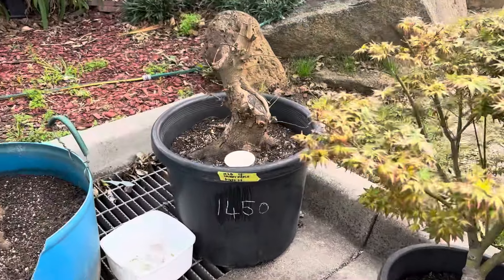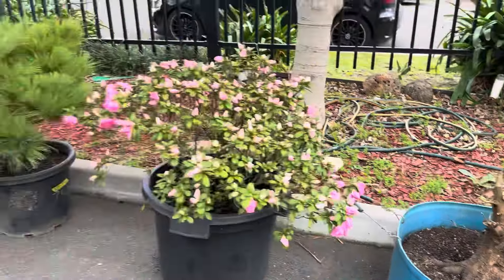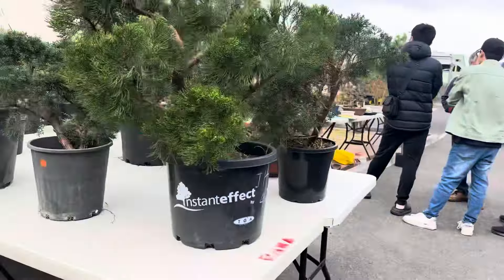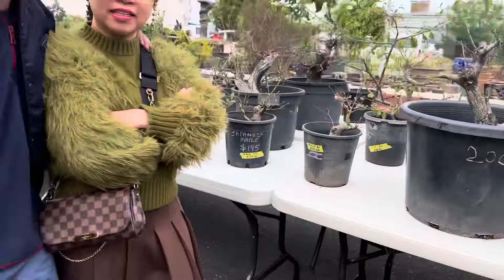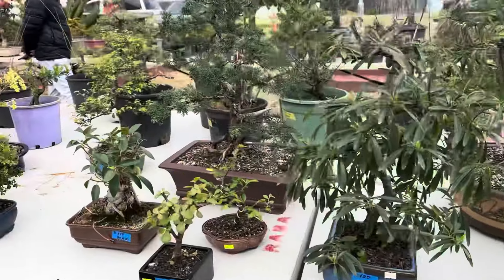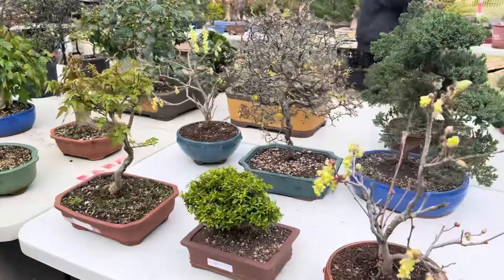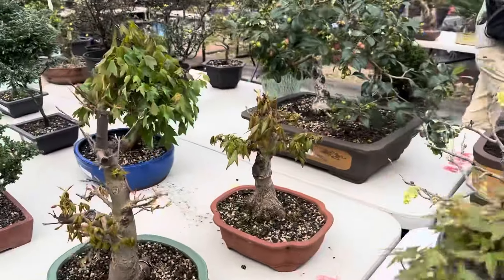Lots of nice trees. Lots of good stock on offer, especially if you're growing a collection. Lots of maples all coming into leaf.